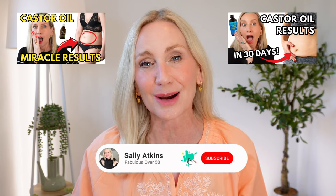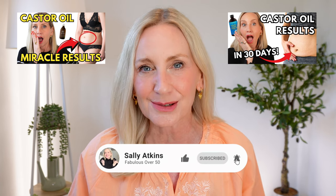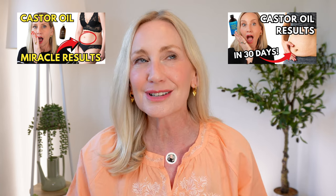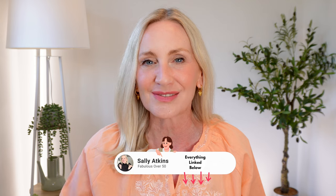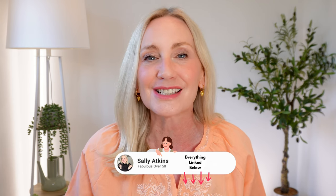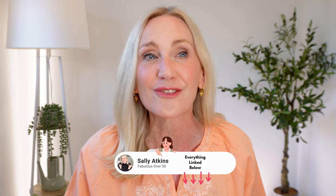Many of you found me after watching my castor oil videos. I did a couple of videos at the beginning of this year talking about how castor oil had changed my life. I would say castor oil was the breakthrough skincare product of my life and I'm going to share exactly how you can use it for anti-aging. There are so many benefits for castor oil but today's video is all about lines and wrinkles, skin tone and texture and why castor oil needs to be in your skincare routine from today.